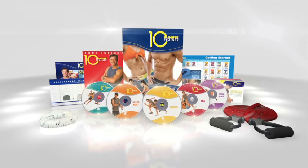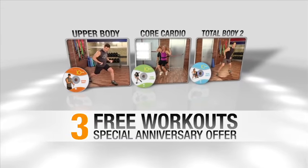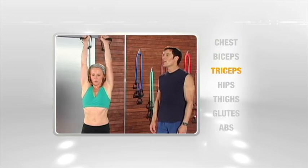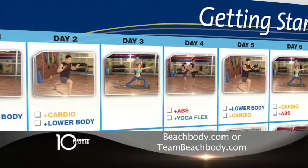So act now to order the complete 10 Minute Trainer system, including five rapid-fire workouts. And to celebrate the anniversary of 10 Minute Trainer, we're including three additional free 10-minute workouts to supercharge your results. We're also including Tony's Pro-Grade Resistance Bands — these multi-purpose bands work your entire body from head to toe. We'll also include Tony's workout calendar, so you'll know exactly which 10-minute workout to do each day.